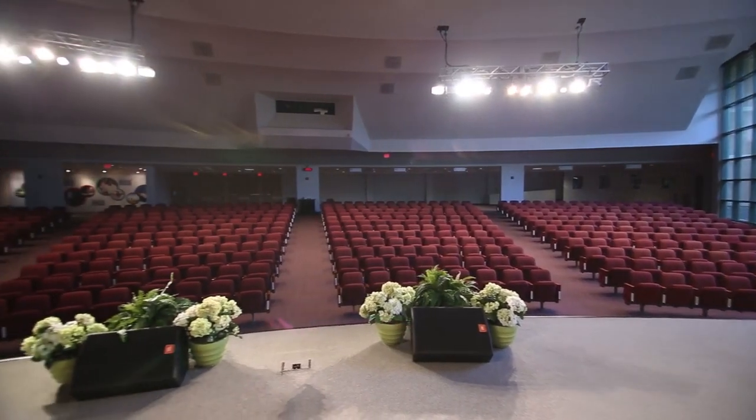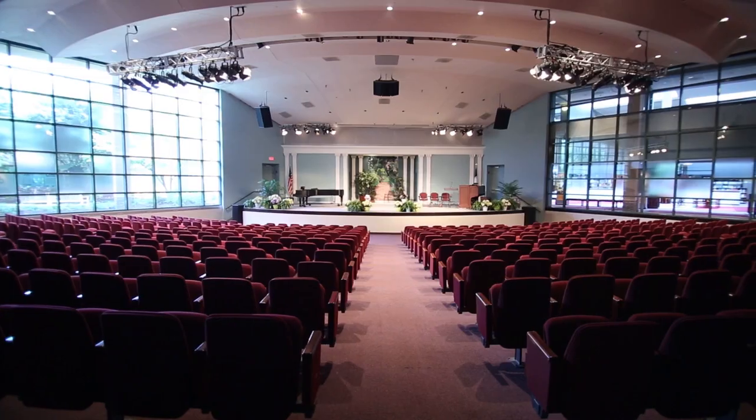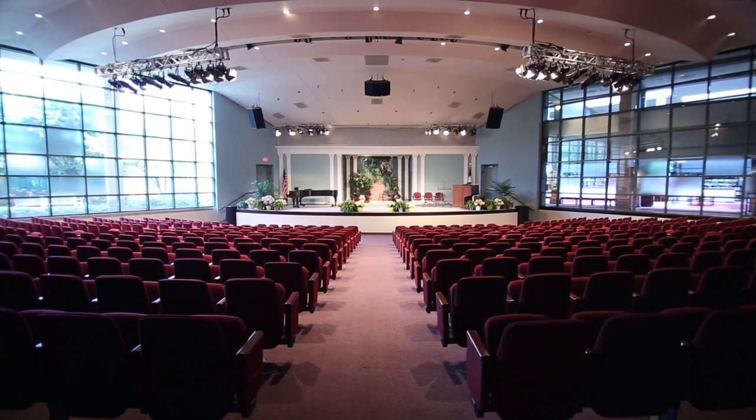Each morning employees gather here in the auditorium for worship. This space seats up to 800 people and is used for meetings, conferences, and video productions.